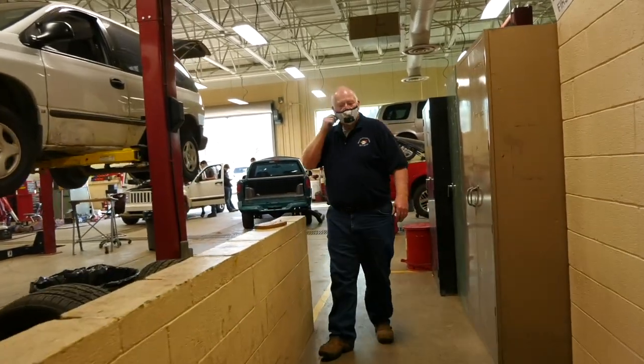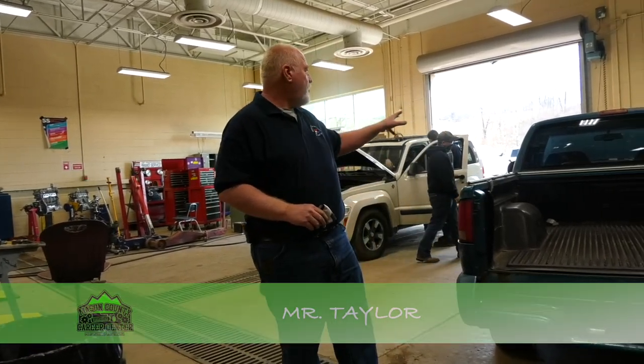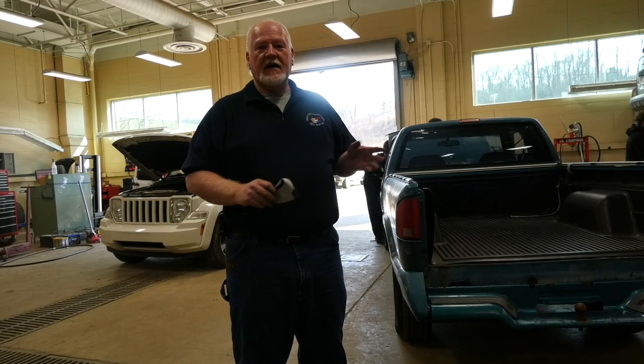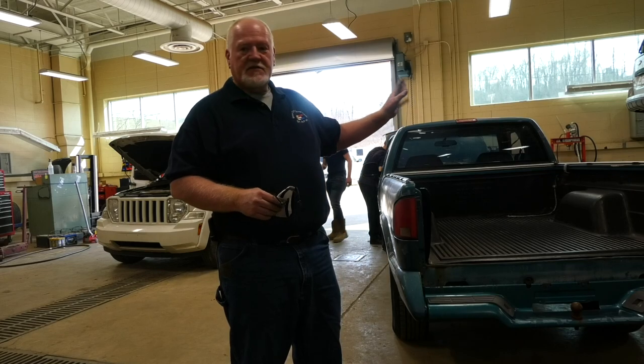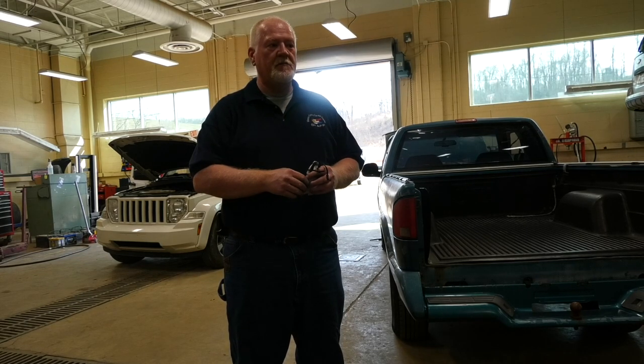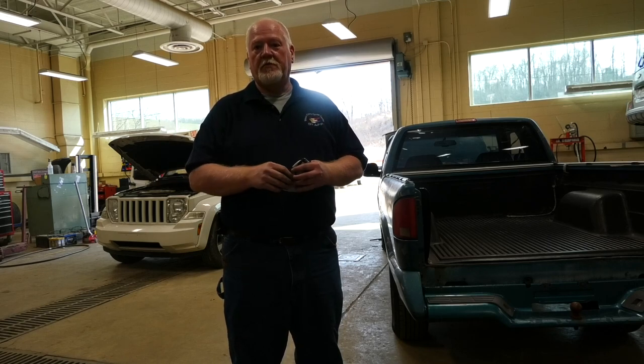Come on into the automotive shop. This is the automotive service technology section of the career center. We teach four main courses: AST1, AST2, AST3, and AST4 — automotive service technician training classes — so students can become automotive service technicians. The elective classes are MLR1 through MLR4, which is maintenance and light repair on basically any general vehicle that comes into a garage. These are my second-year students in MLR4 and AST2. We do anything from tire rotations, tire changes, brake jobs, oil changes, all the way up to engine rebuilds, replacements, and transmission replacements. We touch a little bit of everything in this room.